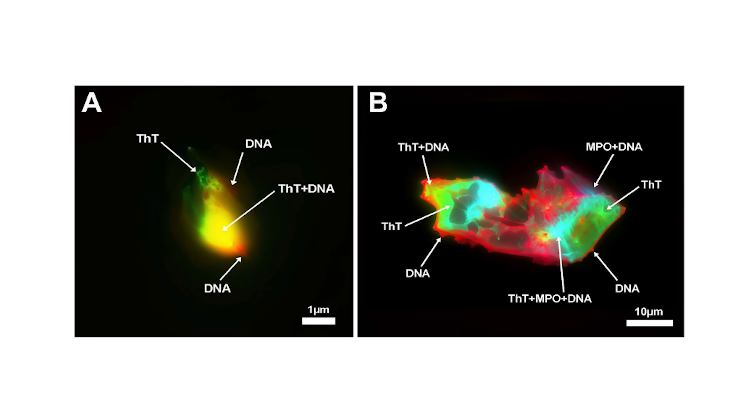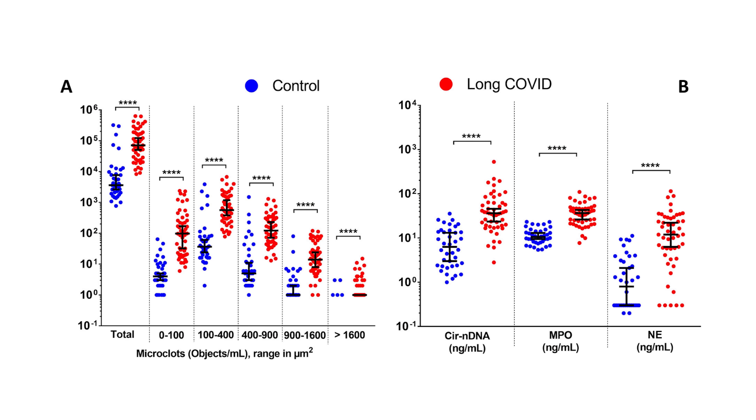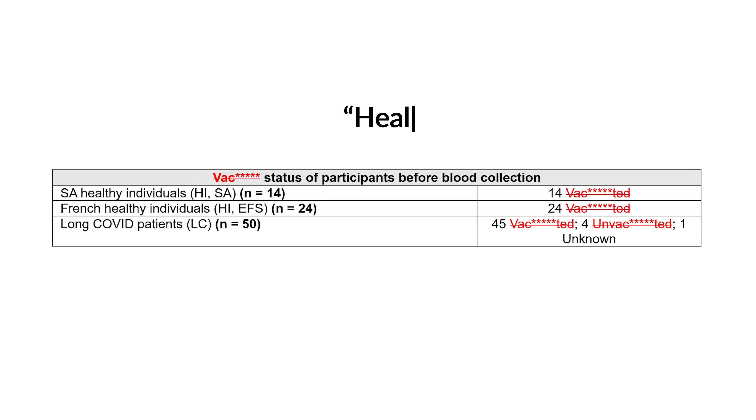This new study compared the blood from 50 patients with long COVID diagnosed and 38 healthy controls. It found that these clots — called amyloid microclots — were dramatically higher in people with long COVID, up to 20 times greater in number and a much larger size as well. However, they also found these microclots in practically every other participant, including the healthy control group. Unsurprisingly, every single one of these healthy controls had also received the shot.